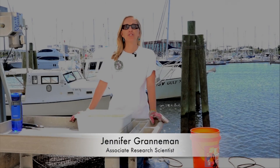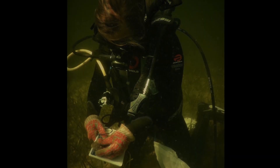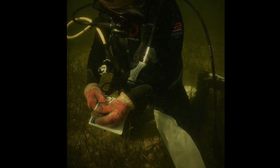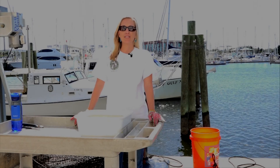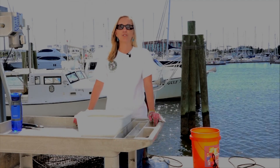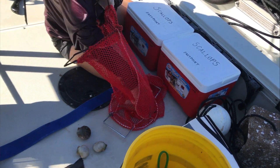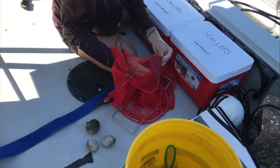Our scallop restoration work up in the panhandle is funded by a natural resource damages assessment grant as a consequence of the Deepwater Horizon oil spill. The grant is intended to increase the recreational opportunities for recreational fisheries in the panhandle, including the scallop fishery up there.